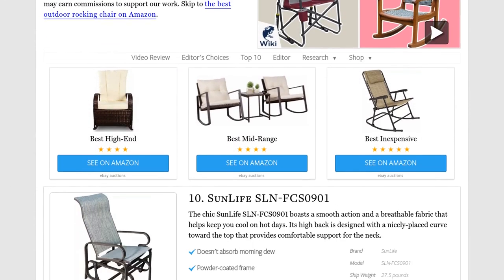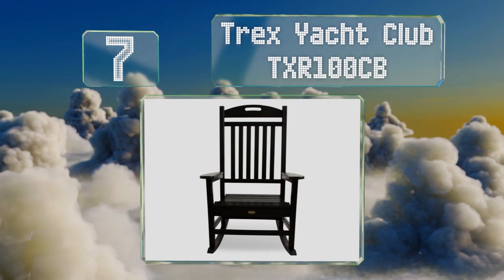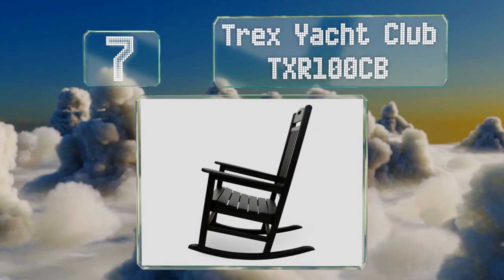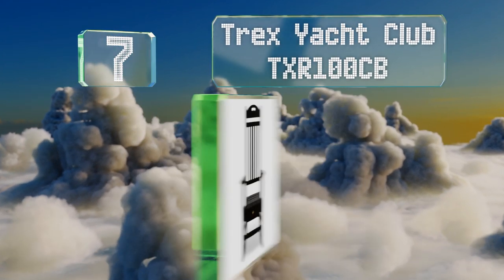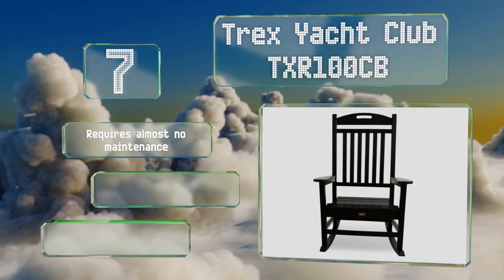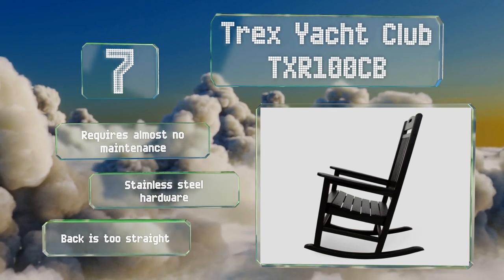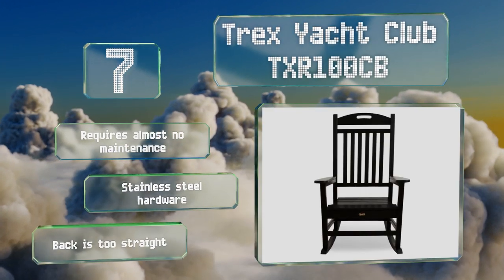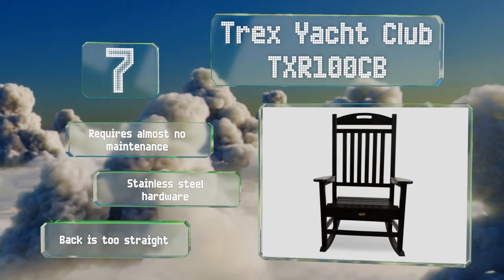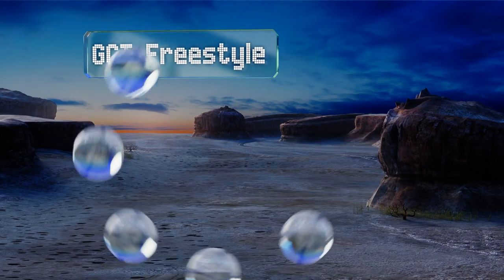At number seven, the Trex Yacht Club TXR 100CB is a quality piece that will hold up to years of use. Crafted in the USA from poly lumber — which is made from recycled milk jugs — it won't deteriorate from exposure to the elements and will satisfy environmentalists. It requires almost no maintenance and comes with stainless steel hardware, but the back is too straight.